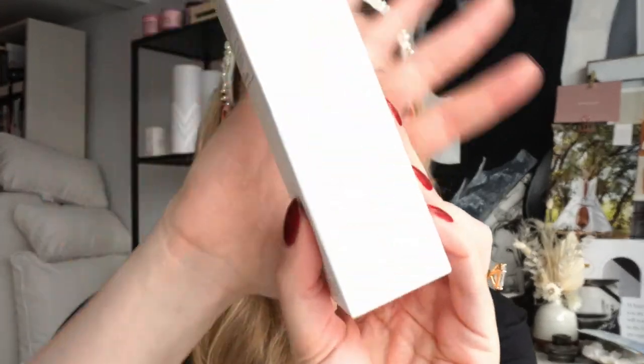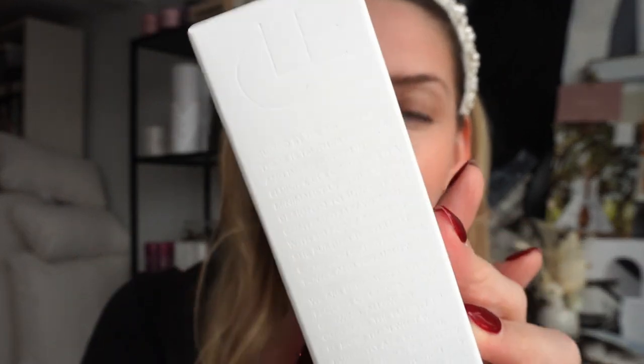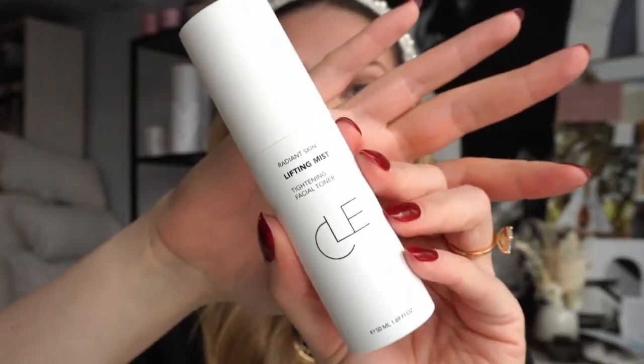Their packaging is absolutely stunning — it's basically white and embossed, which is not a cheap thing to do. Embossing is actually very pricey. The instructions are in black print so you can clearly read the ingredients and instructions. The mist is called the Radiant Skin Lifting Mist — it's a tightening facial toner, so it makes the perfect duo with the mask sheets.